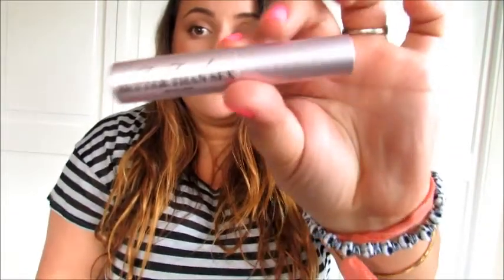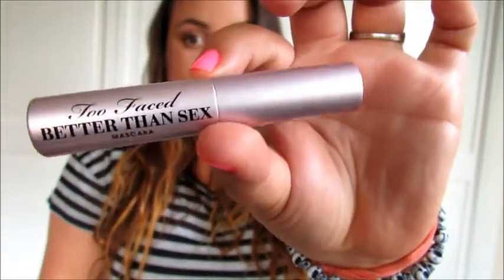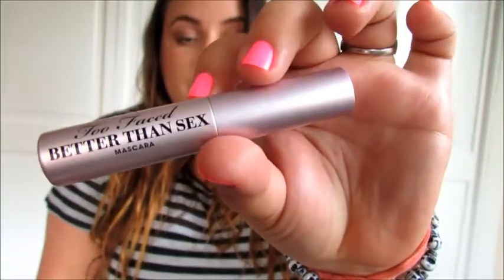Hey guys, I'm here today with my first impressions video on the Too Faced Better Than Sex Mascara. I had gotten the sample size when I went to Ulta, and I figured I'd try this out because I heard so many people say that they loved it, or know people who love it. I also heard a couple people say that they didn't like it, but I figured I'd give it a shot.